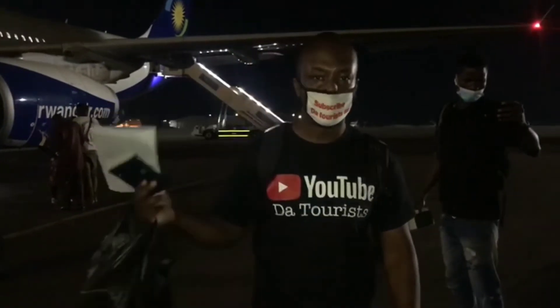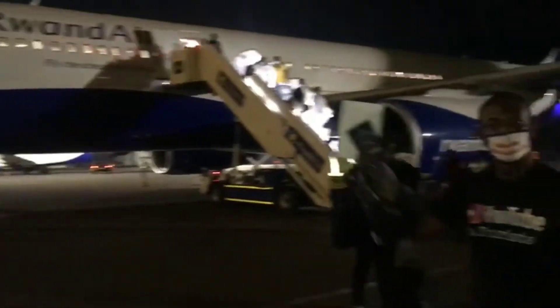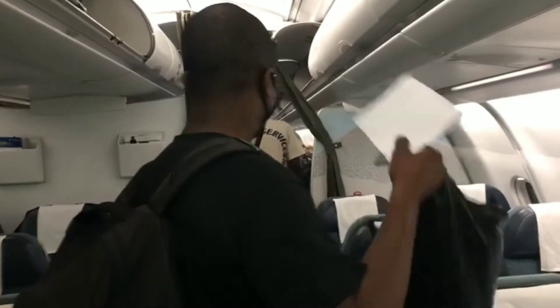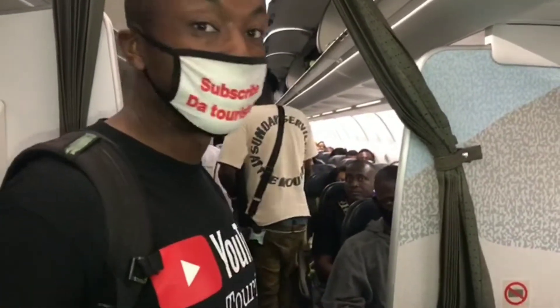We need to go through speed checks and everything. We've got three hours and we're about to board. The flight is right here — they're going to Dubai right now. Come with us, let's go get our seats. Let's see how far we're going to be. Looks like a full flight. I'm so tired — it's been like three hours.